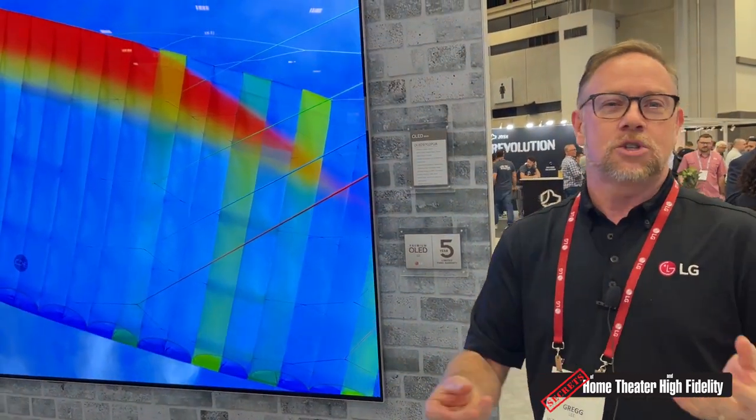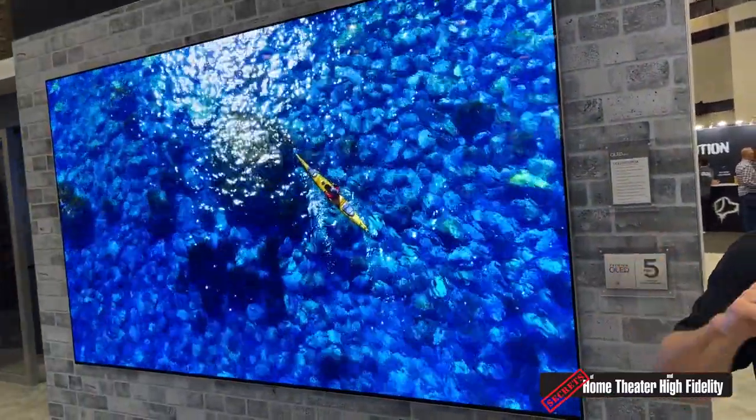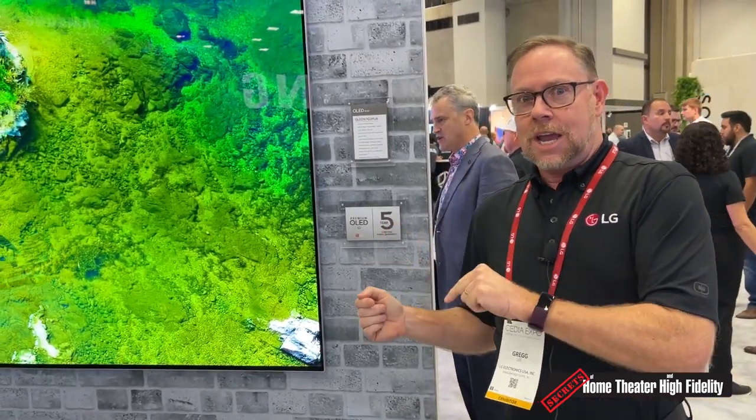If you're into sports, you need that instantaneous response — that quickness so what you see on screen isn't blurred. OLED being the fastest responsive material out there for displays, you're going to see not only the numbers on the back of the jerseys, it'll be easier to read the names above those numbers. At high speed you will see the beads of sweat with absolute clarity.